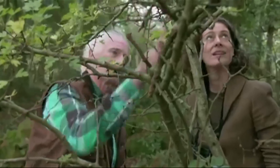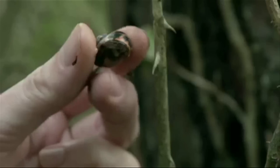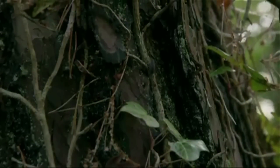So there are little creatures running along the bark here — all sorts of invertebrates. Oh look, here's a little snail — gorgeous, it was hiding in the crevice of the bark. There's a woodlouse here as well.